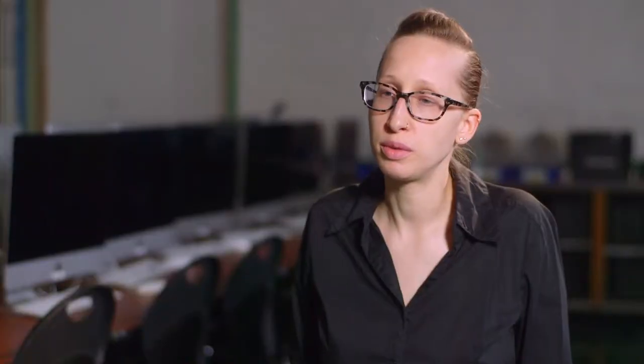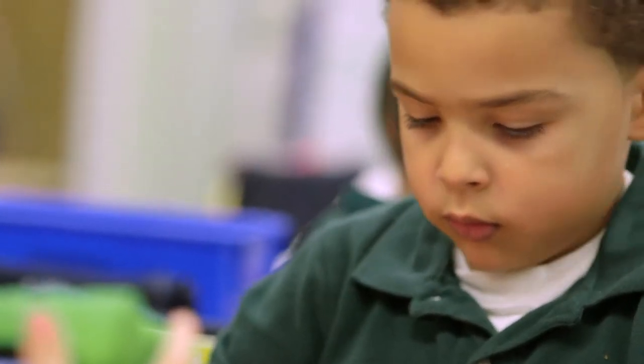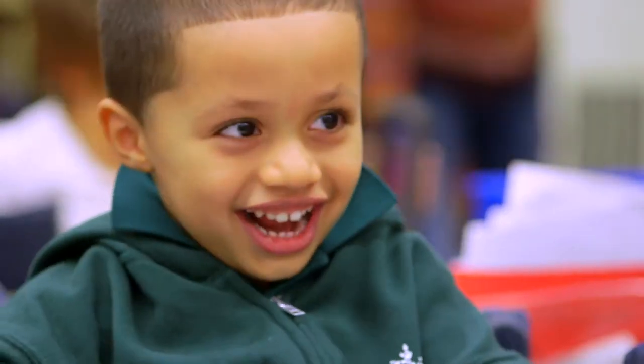This year our school partnered with an ed-tech company called Teachly, and they've created three apps that go across a variety of grade levels. It's interactive — on the teacher end you have analytics, meanwhile the kids are just having fun and playing a game.